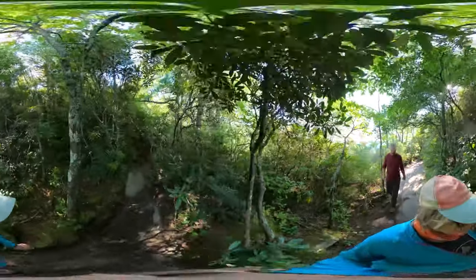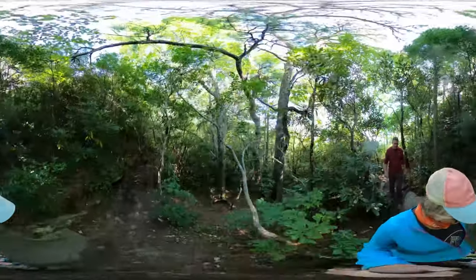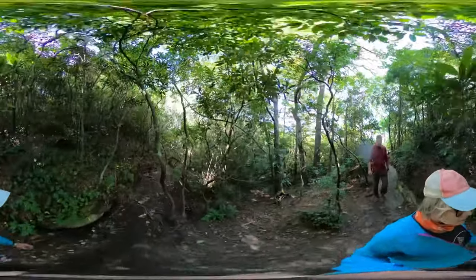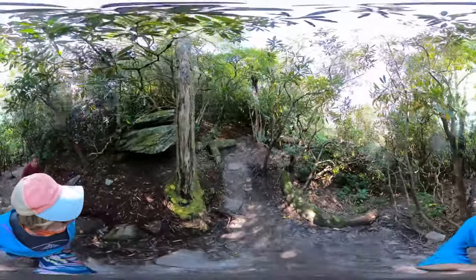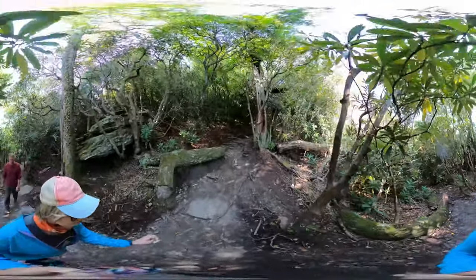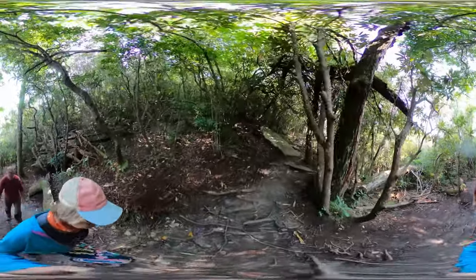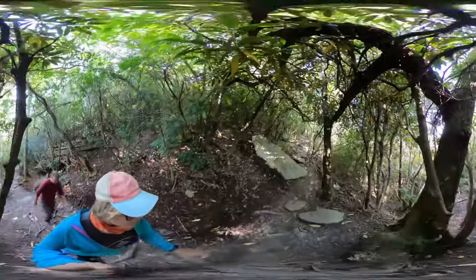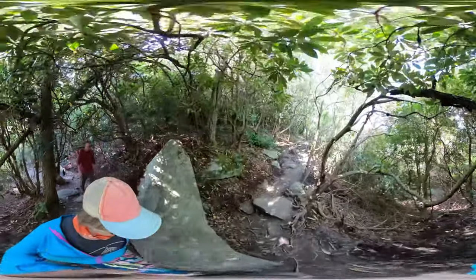This hike to the top of Hawksbill Mountain is one of my favorites in Western North Carolina. This is a moderate to strenuous hike and about 1.5 miles round trip out and back. This hike climbs over 700 feet in elevation, so allow yourself plenty of time to reach the top.